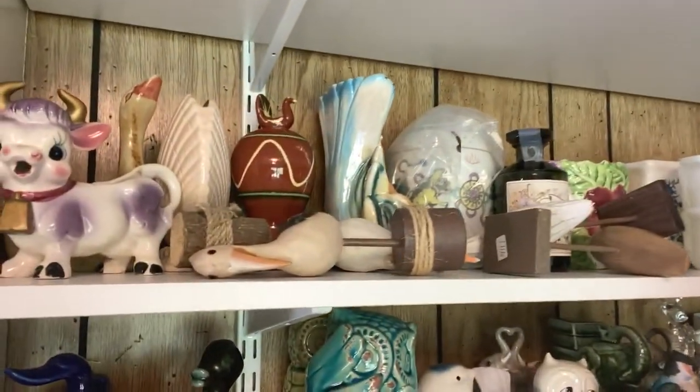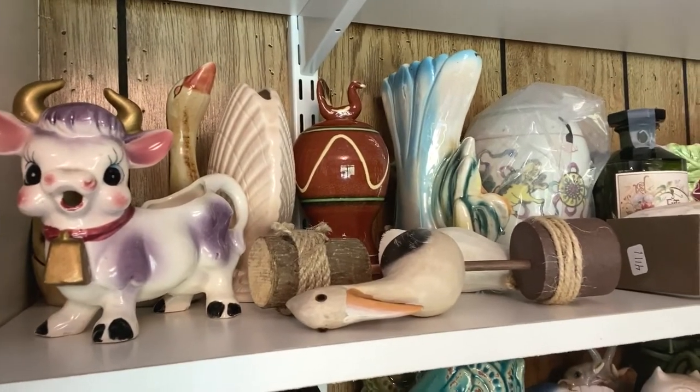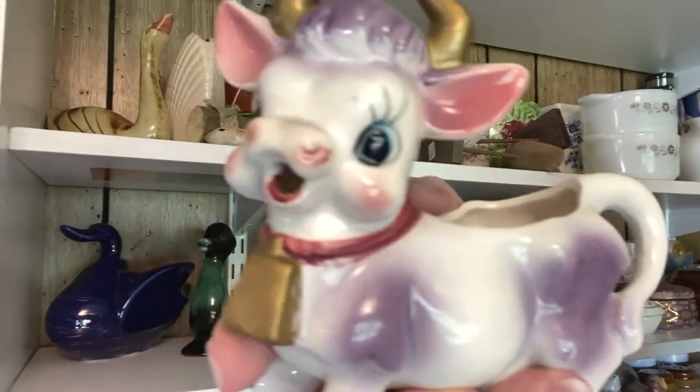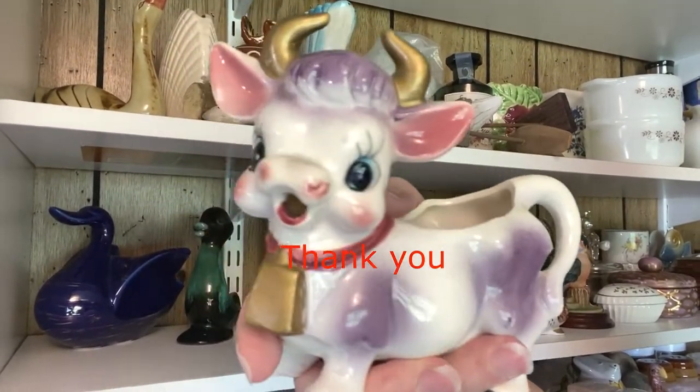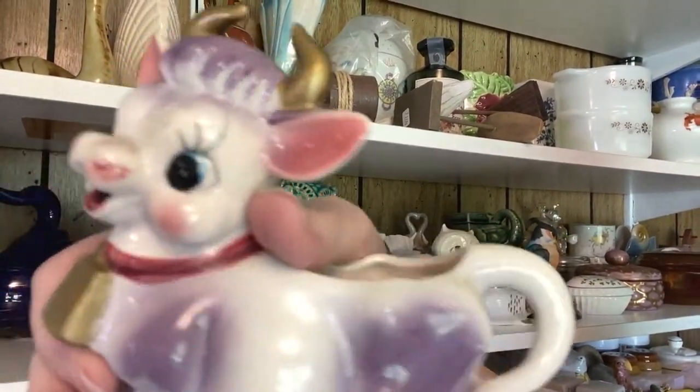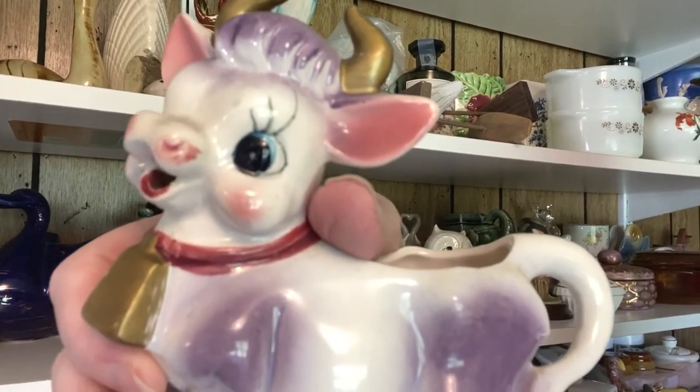And guess what else I sold in less than 24 hours — I'm going to miss him. If you watched my international listing video, you saw him. My little purple cow sold! It's actually a little purple bull, a creamer from Japan. I'll show you how I pack and ship that too. I don't know if you've ever been excited about a box before, but I am!